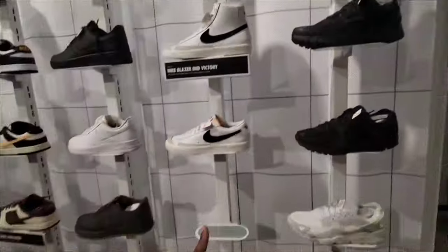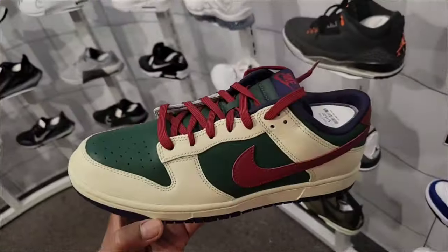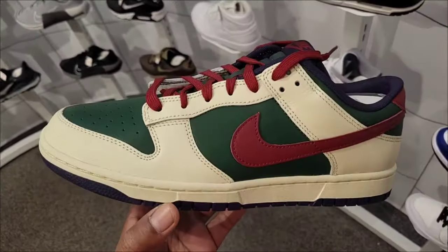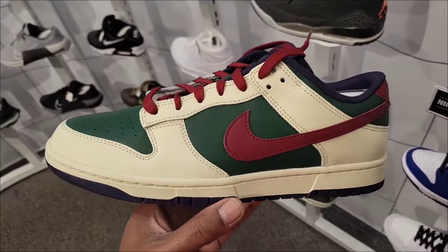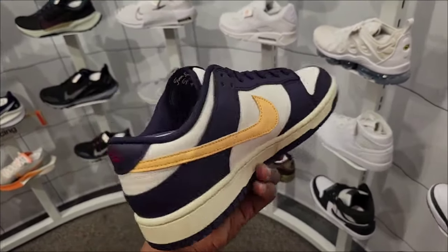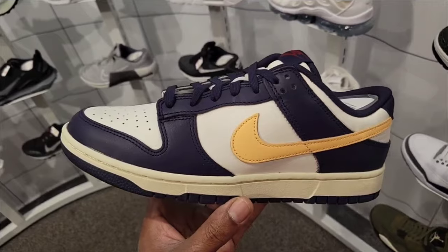Actually a lot of shoes here have 25% off. $150 with 25% off, definitely a clean colorway. $115 for this Dunk — definitely giving off some Christmas fall vibes. Got the purple outsole, not a bad color combination on this Dunk. White midsole base, purple overlay with a little yellow, orange, peach at $115.